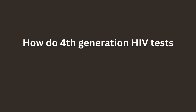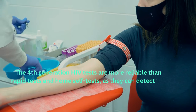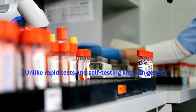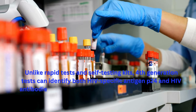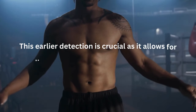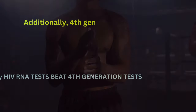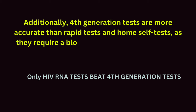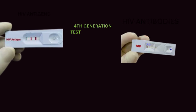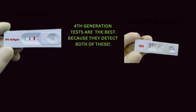How do 4th generation HIV tests compare to rapid tests and self-testing kits? The 4th generation HIV tests are more reliable than rapid tests and home self-tests, as they can detect the virus sooner, allowing for faster detection and early diagnosis. Unlike rapid tests and self-testing kits, 4th generation tests can identify both HIV-specific antigen p24 and HIV antibodies, enabling the detection of the virus before the immune system starts producing HIV antibodies. This earlier detection is crucial as it allows for earlier treatment, significantly improving a person's outlook. Additionally, 4th generation tests are more accurate as they require a blood sample sent to a lab for testing, making them a valuable tool for early diagnosis and treatment of HIV.